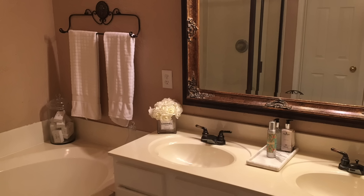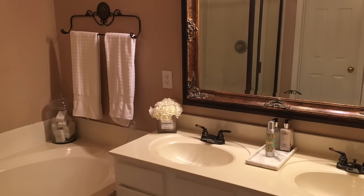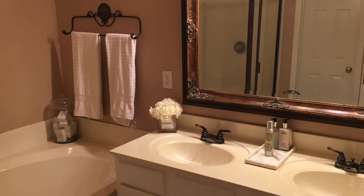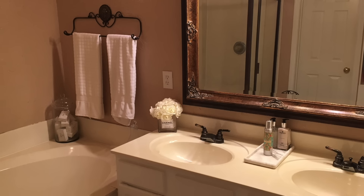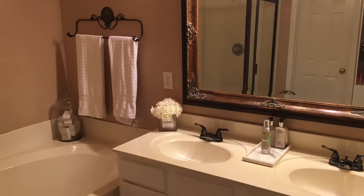Hello everyone and welcome back again to another exciting episode of Designing with Holt Undesign. I am standing in my master bathroom and I'm going to take you on a quick tour of my master bathroom redesign.